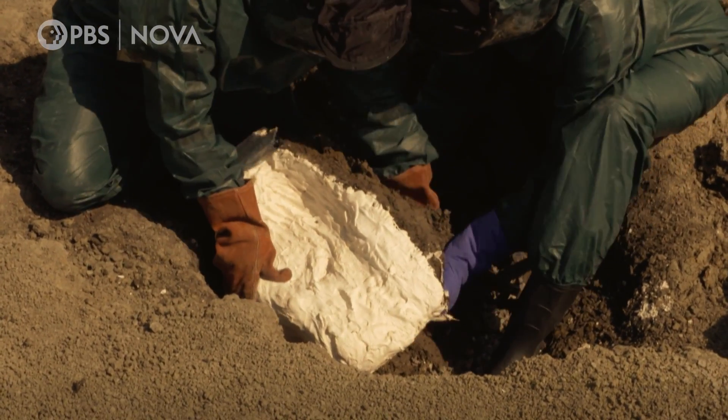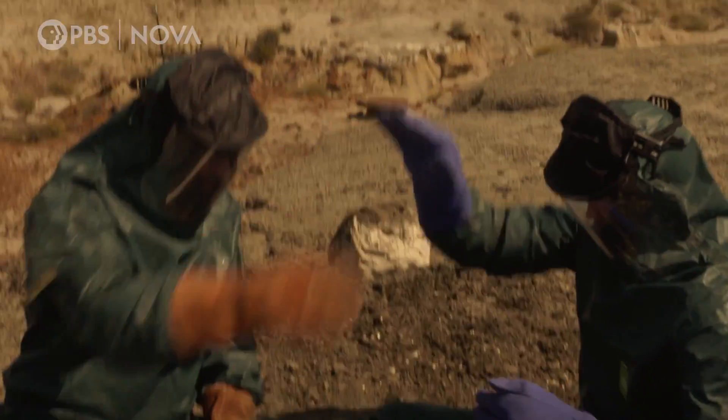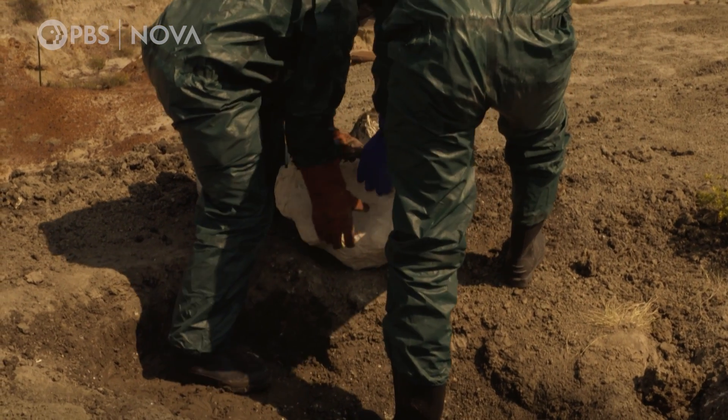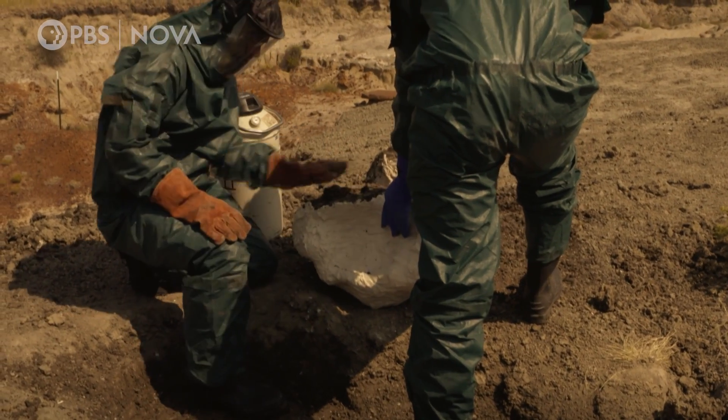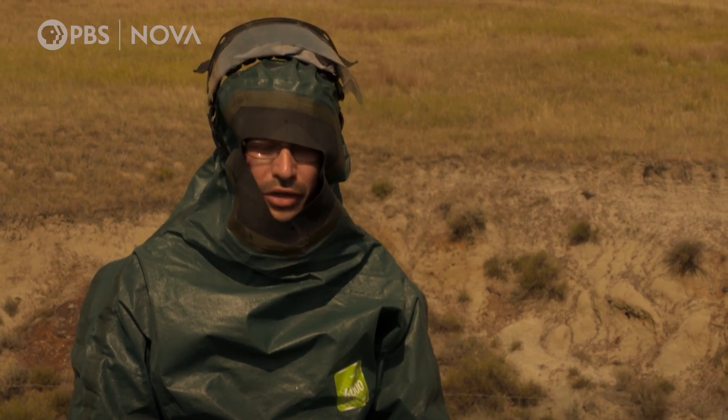Yee-haw! Total success. This is a technique used in archaeology for digging up human remains. We've got enough time to work with the fossil and not damage it. And I couldn't be happier.